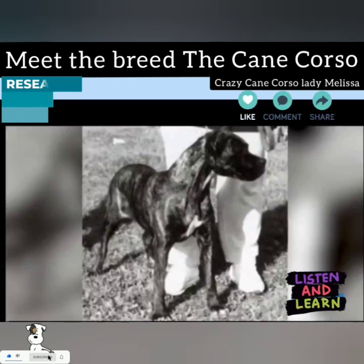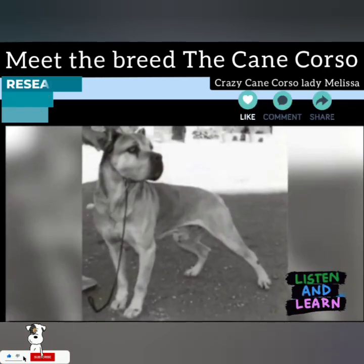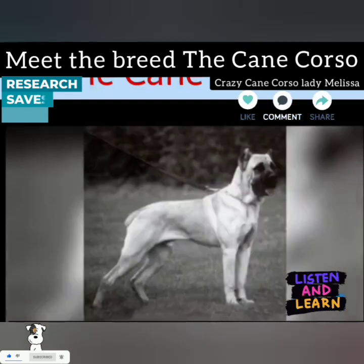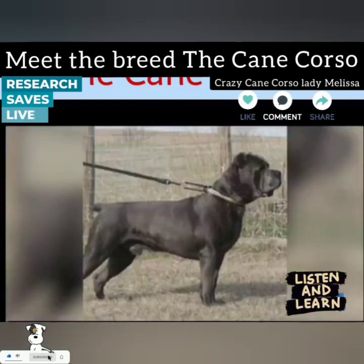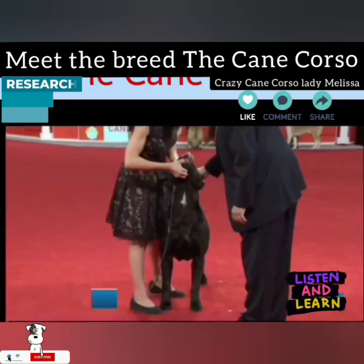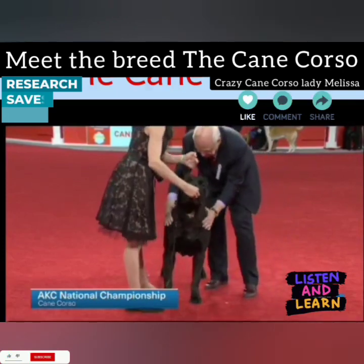The Cane Corso is a member of that Working Breed subcategory of Molossus Dogs, named for the ancient Greek tribe, the Molossi, who bred giant, big-boned guardian mastiffs. At the height of the Roman Empire, the legions that occupied the Greek islands brought Molossers back to Italy and bred them to native Italian breeds, producing the ancestors of the modern Corso and its big cousin, the Neapolitan Mastiff. The original Corsoe were used as dogs of conquest who earned their stripes as purifetti — fearless dogs who charged enemy lines with buckets of flaming oil strapped to their backs.